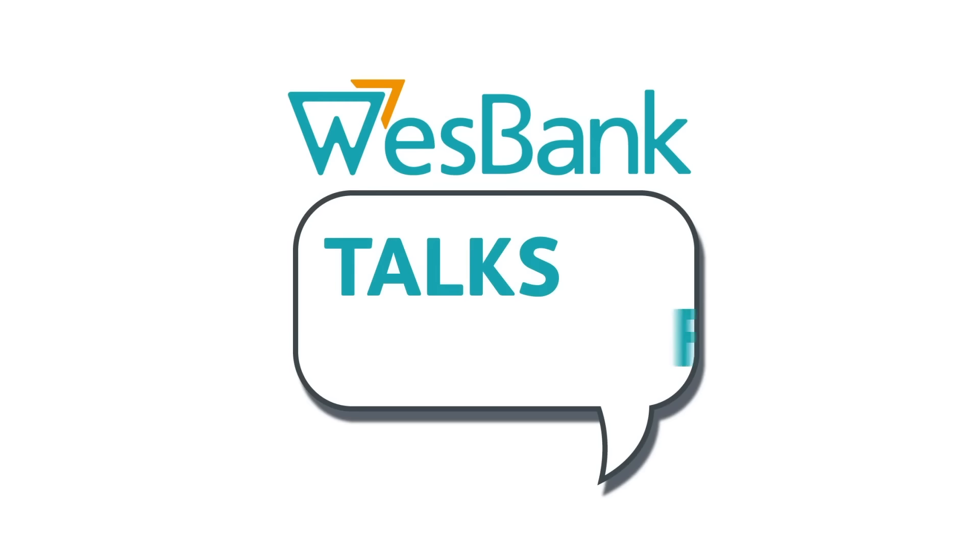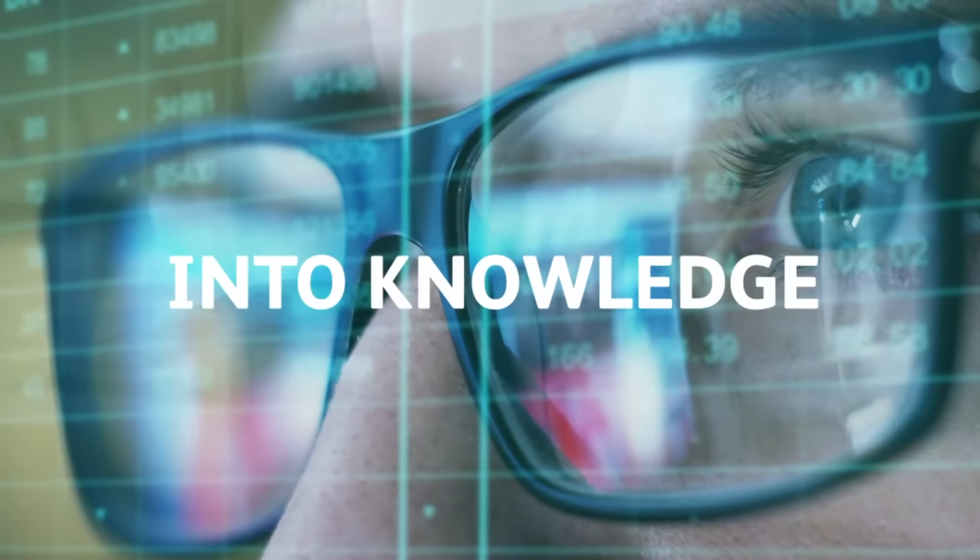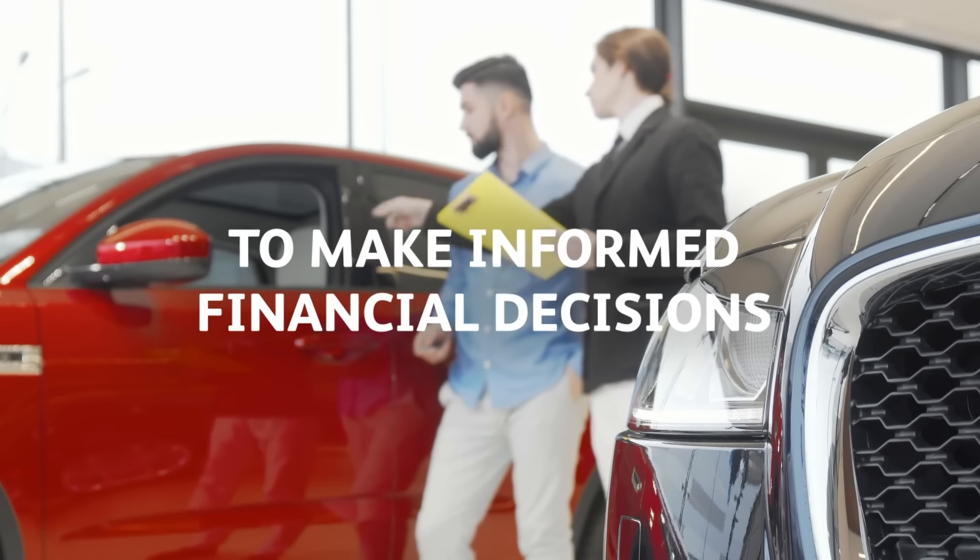Welcome to WTF, West Bank Talks Finance, the podcast that turns WTF moments into knowledge that you can use to make informed financial decisions.